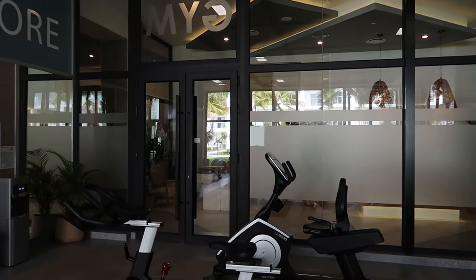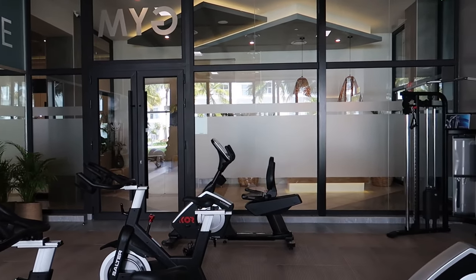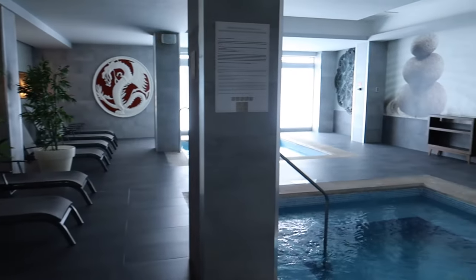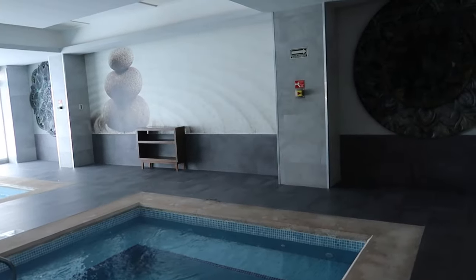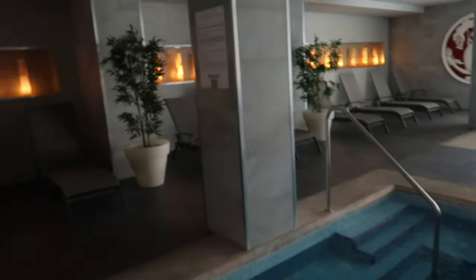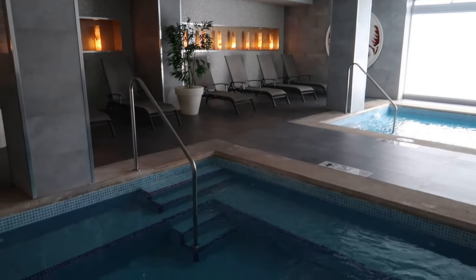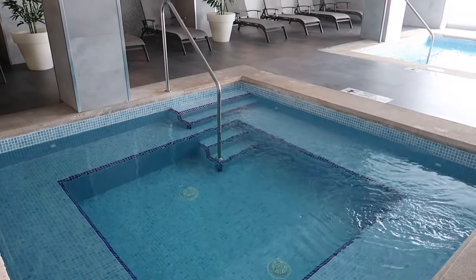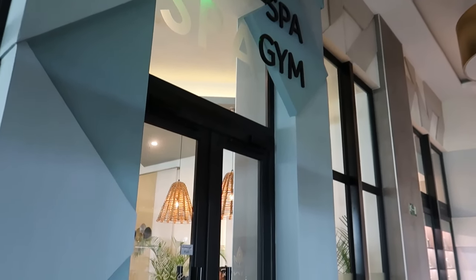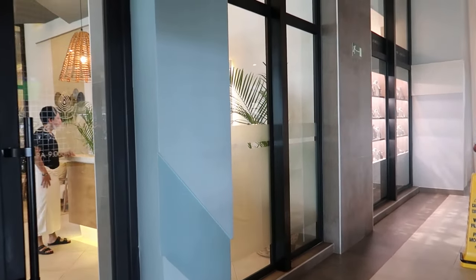Just outside the gym is the spa, which has a complimentary jacuzzi and steam room as part of your all-inclusive package — something a lot of people don't know about at Rio hotels. All you need is a one-hour reservation which you can make ahead of time. I wasn't able to film inside because guests were using it, but I'll put up an example from the Rio Palace to give you a sense of what it looks like.